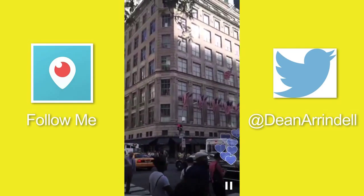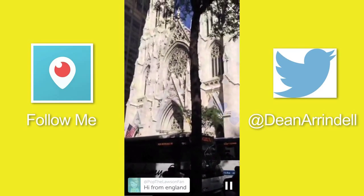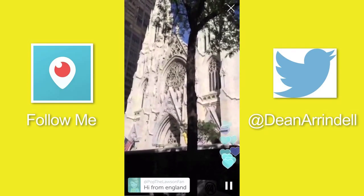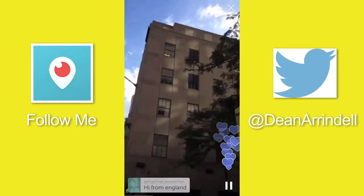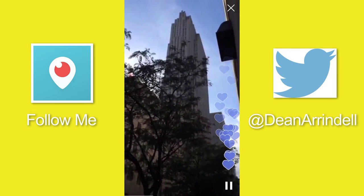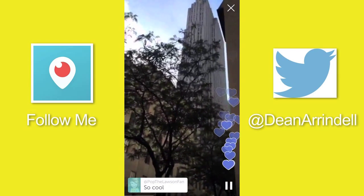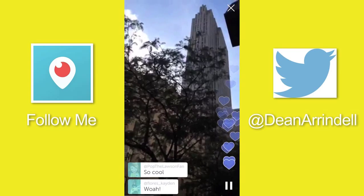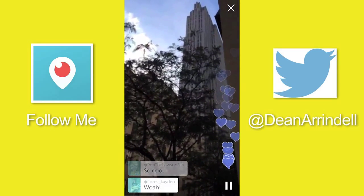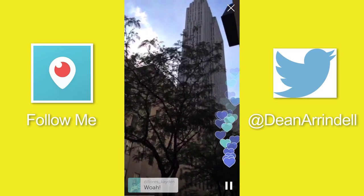At this corner we have Saks Fifth Avenue there, we have St. Patrick's right there. That tall building there is 30 Rockefeller Center, which has NBC and is the main building of Rockefeller Center. Rockefeller Center goes for many blocks, but that's the anchor building.